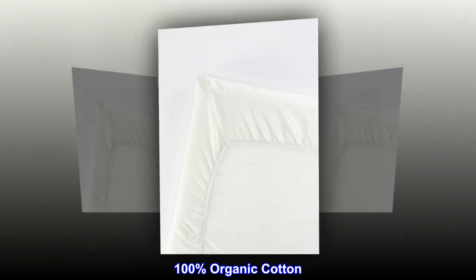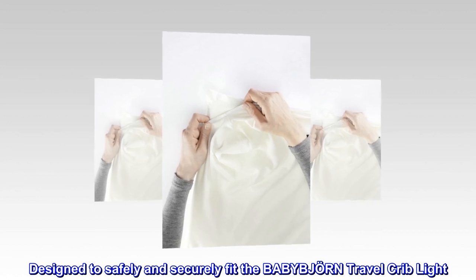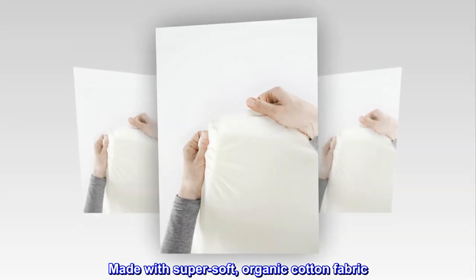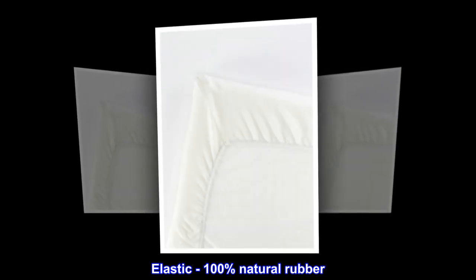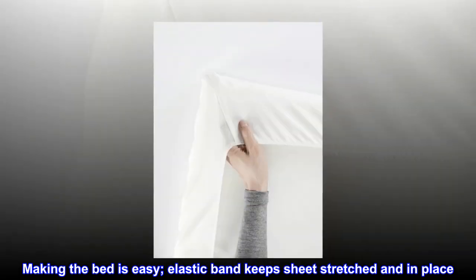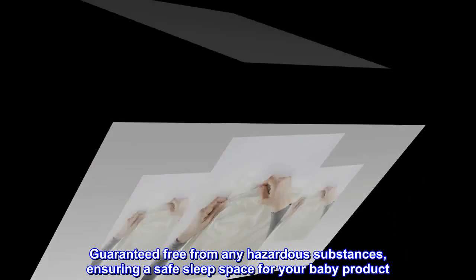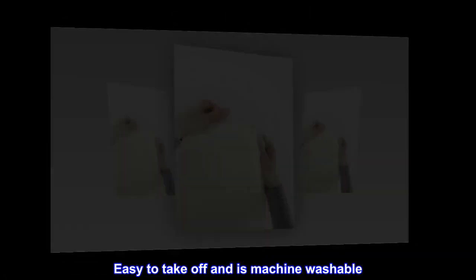100% organic cotton, imported, designed to safely and securely fit the Baby Bjorn Travel Crib Light. Made with super soft organic cotton fabric. Elastic is 100% natural rubber — making the bed is easy. The elastic band keeps sheets stretched and in place. Guaranteed free from any hazardous substances, ensuring a safe sleep space for your baby. Easy to take off and machine washable.